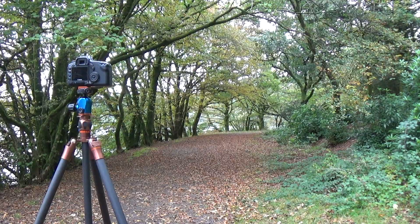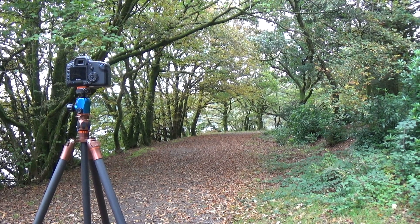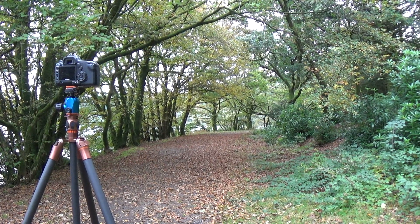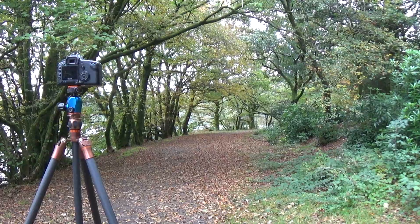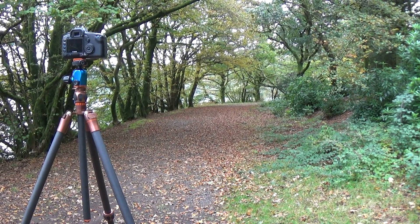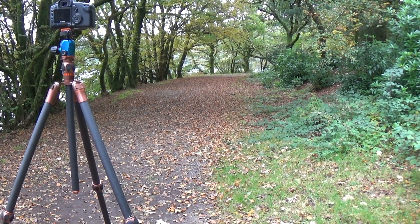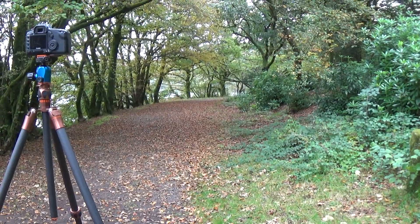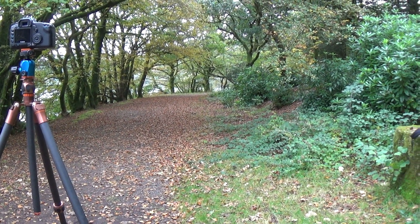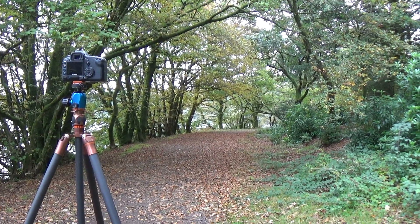Let me just run you through the composition I'm looking at here. It's basically the path with the line of trees where they hang over the path — there's beautiful yellows and golds, there's still some green left. And then the floor, or the path, is carpeted in those beautiful reddish brown golden leaves. So that's my first composition.